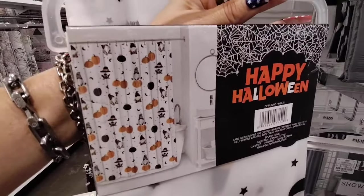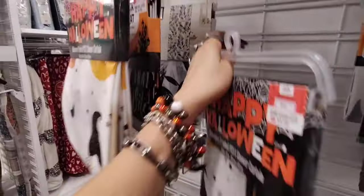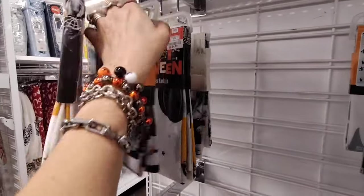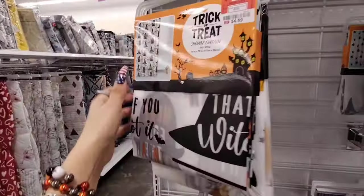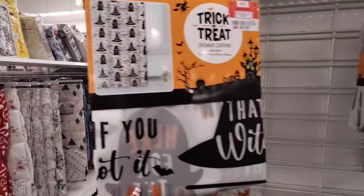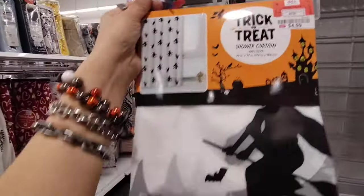Wait, here's another one — this is the one I wanted to show you. Look at this — it has the witch hat! $4.99. And then we also have the flying witch, again $4.99.